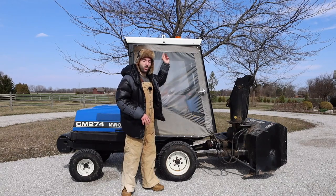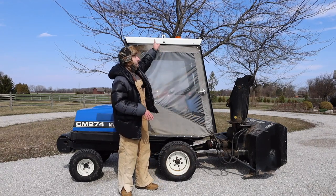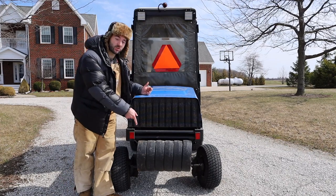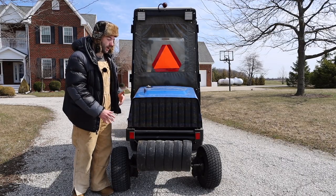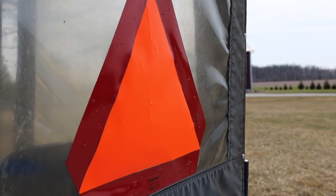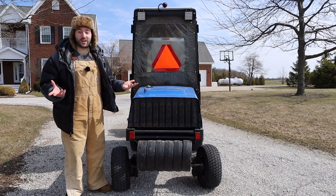There is an orange light on the roof of this New Holland, which is very important — it helps other people know where you are, especially when driving a dangerous machine like this. There's also a little hookup, probably to remove the roof if you wanted an open-air experience. Moving to the backside of the CM274, you'll find counterweights back here to help balance out the machine, since the snowblower is extremely heavy and could lift the back end when raised. There is also a safety orange triangle, a little red light, and LED lights on the back for nighttime driving.